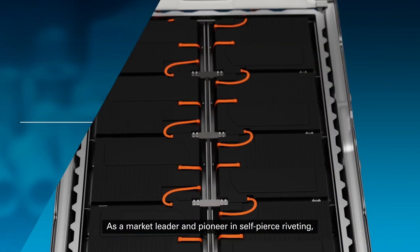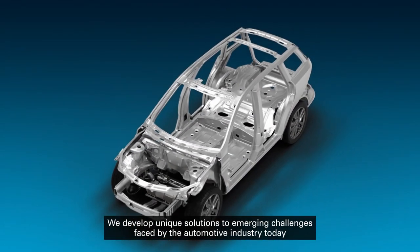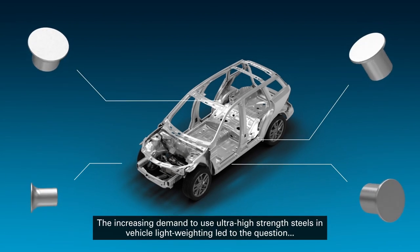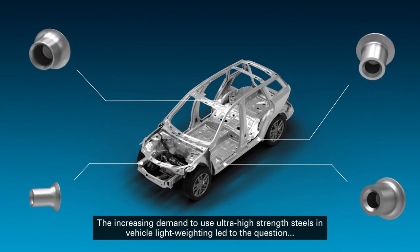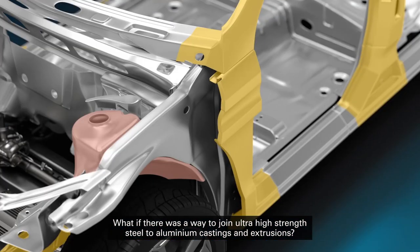As a market leader and pioneer in self-pierce riveting, we develop unique solutions to emerging challenges faced by the automotive industry today. The increasing demand to use ultra-high strength steels in vehicle light weighting led to the question: what if there was a way to join ultra-high strength steel to aluminum castings and extrusions?